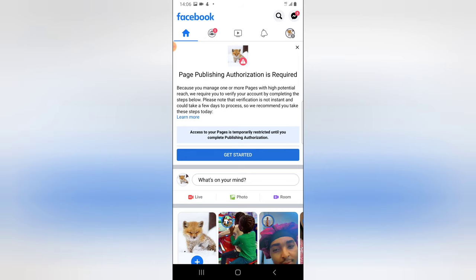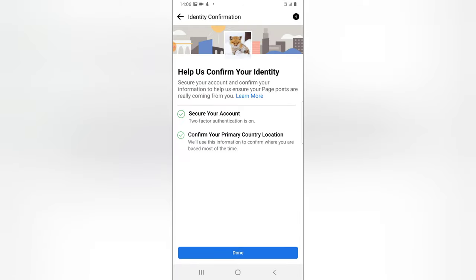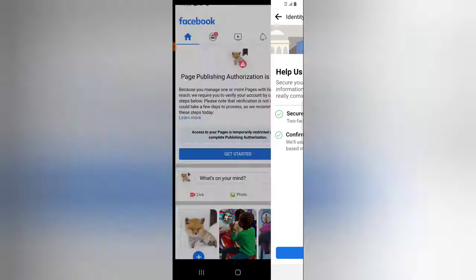Make sure you check that this is active and go ahead and set it up. Do not forget there are two things that are required: you do the two-factor authentication, and also you confirm the country of your location. Go ahead and do all of this and just click on 'Done'. Alright guys, see you in my next video — peace!